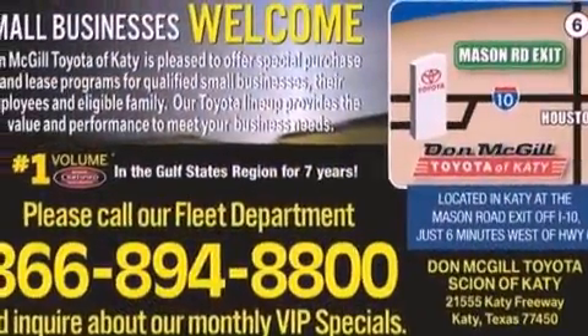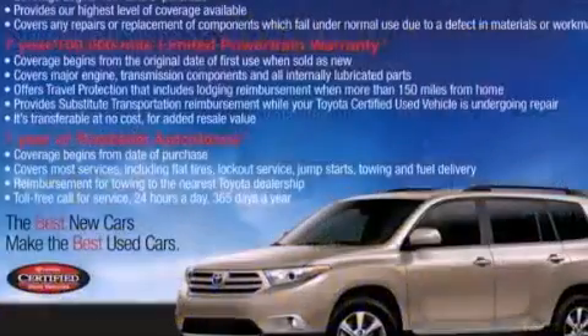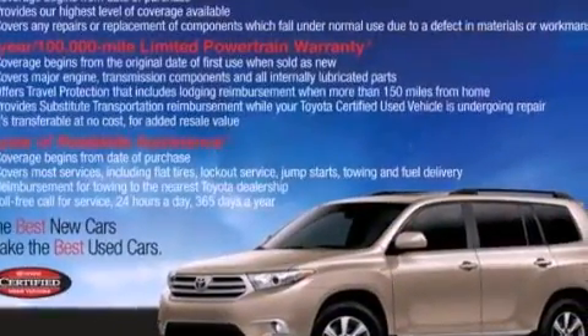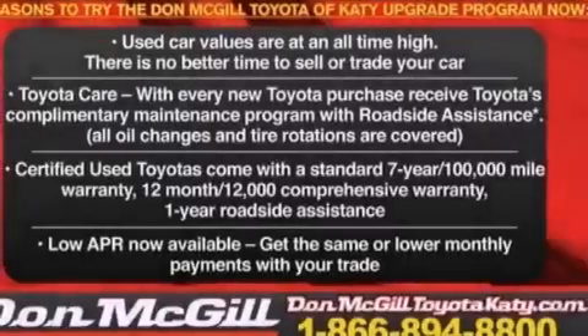Its top features include a double wishbone independent front suspension, a limited slip differential, traction control and stability control systems, and a tire pressure monitoring system.